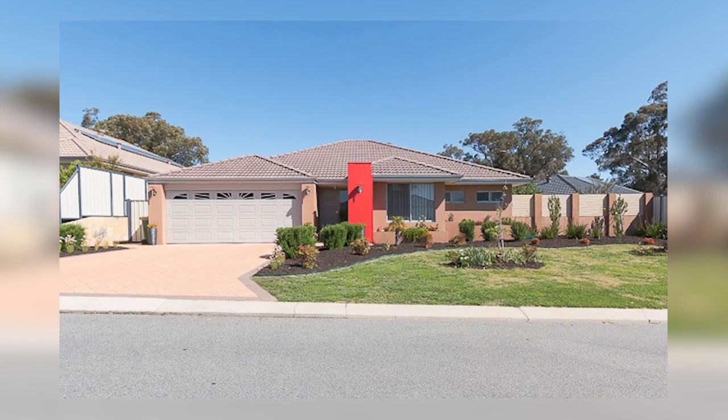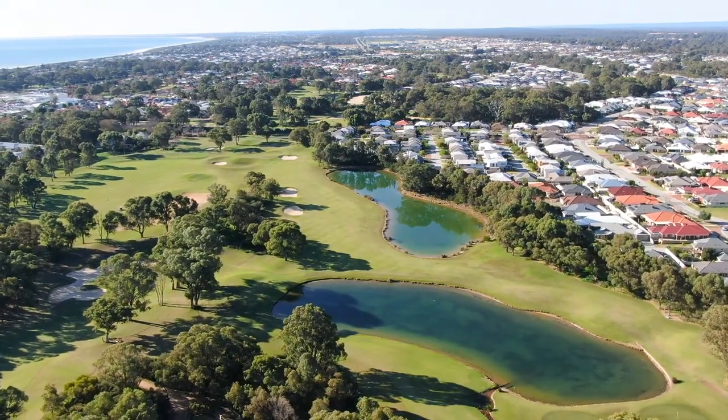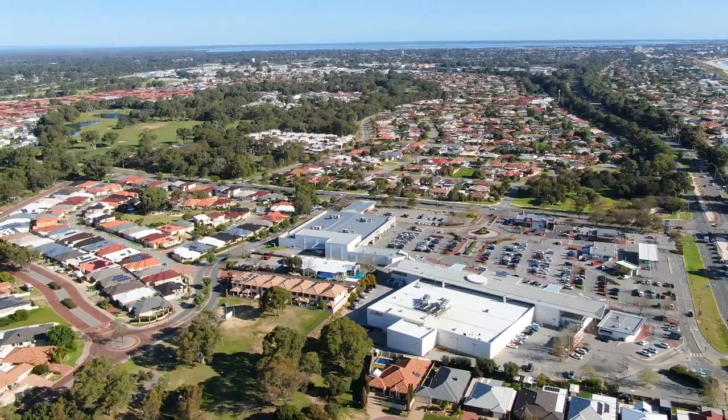Hey, Chris Butterworth here from Century 21. Welcome to 4 Newbridge Street in Meadowsprings. Fantastic location, a stone's throw from the golf course and very close to the Meadowspring Shopping Centre.